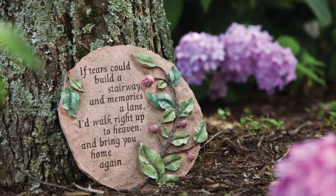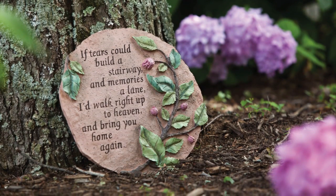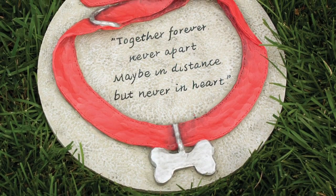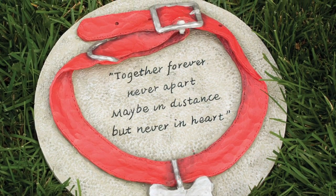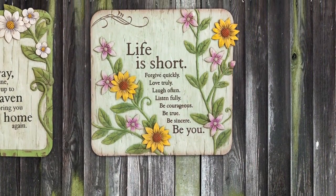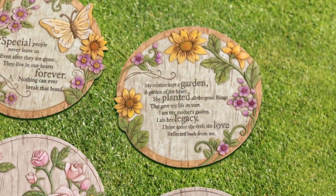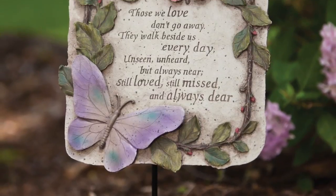Our inspirational and commemorative garden stones have messages of faith and love. They show remembrance for loved ones, both people and pets, and they help to turn a garden into a place of reflection. They feature beautiful art and peaceful verses and can be placed either on the ground or on our garden stone hardware stand.